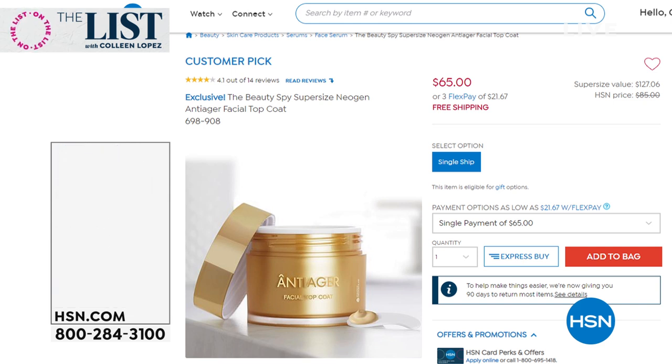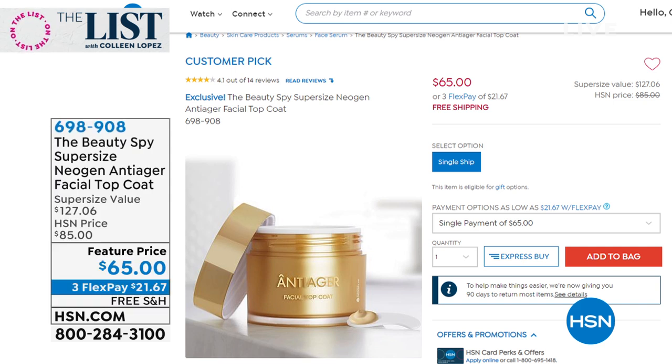Keep ordering, everybody. Want to update you on Beauty Spy - in this presentation, over 1,200 were ordered. We are not quite sold out yet - we have a couple hundred, maybe 200 or so of these remaining. And that's all she wrote for the Big Daddy. Remember, this is the big vat - almost double the size of the normal one we sell for $80. To get it today for $65 - last chance to get our amazing Neogen Anti-Ager Facial Top Coat. This is definitely the best time to do it.